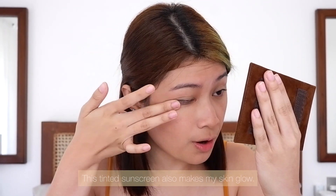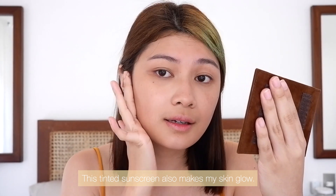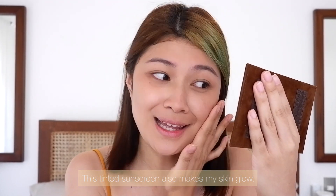I need a mirror — there are some spots I missed. I really love using this sunscreen as my foundation because it doesn't just give a foundation effect, but it also leaves a glow on my skin. Nagmumukhang buhay lalo ang aking balat — my skin looks so alive.